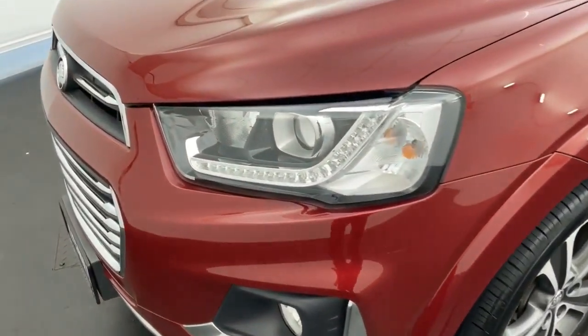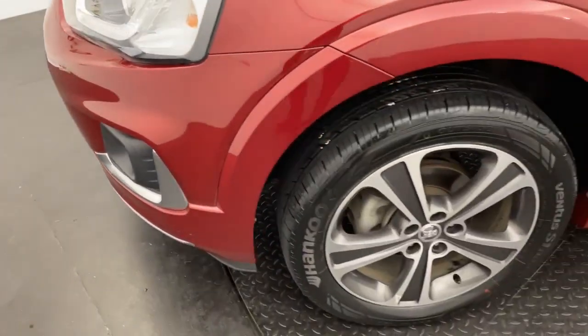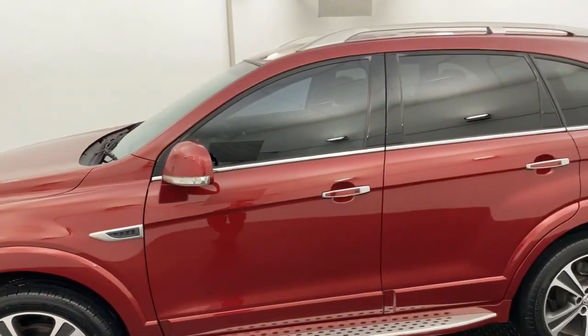Starting off, we have LED daytime running lights, headlights, fog lights, and 18-inch two-toned alloy wheels which look amazing. Tint all round and passive entry all round.